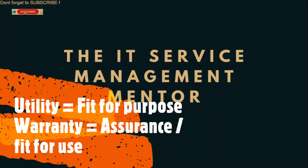Warranty is assurance — that's the key word. Remember, assurance goes with warranty. It's the assurance that a product or a service will meet the agreed requirement.